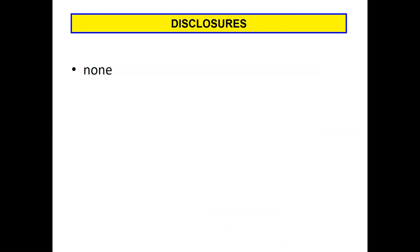I have no disclosures. As an introduction, some take-home points I'll address during the next hour: the RVOT is a common site of these so-called idiopathic arrhythmias, but perhaps not as common as we've been led to believe. We should always consider whether there could be indolent structural heart disease in these patients. The majority of times there's not, but finding that indolent heart disease can drastically change their management.